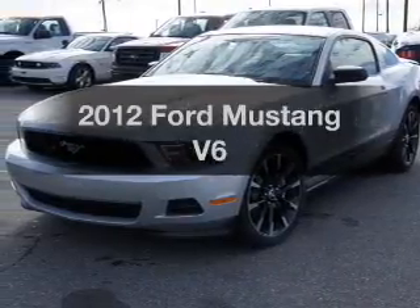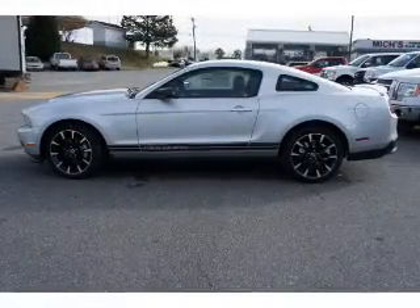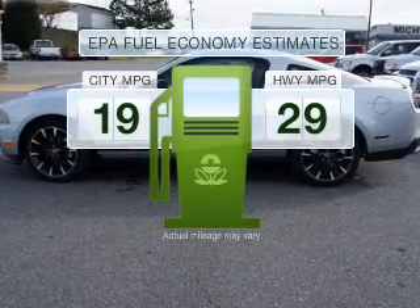Presenting the 2012 Ford Mustang — everything you need under one roof with this great vehicle. In the city or on the highway, you'll spend less time at the pump with this fuel-efficient vehicle.